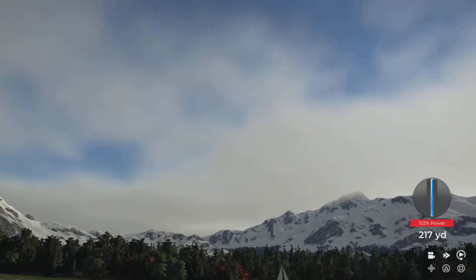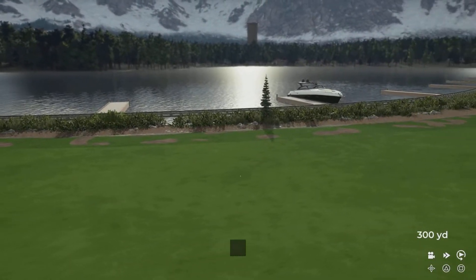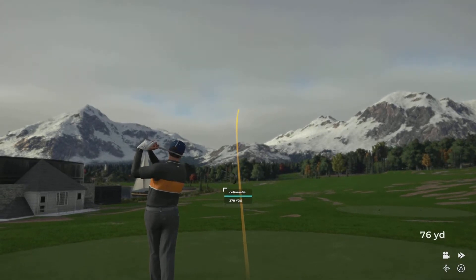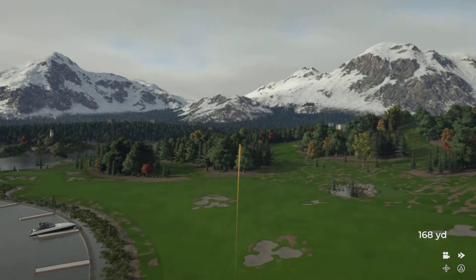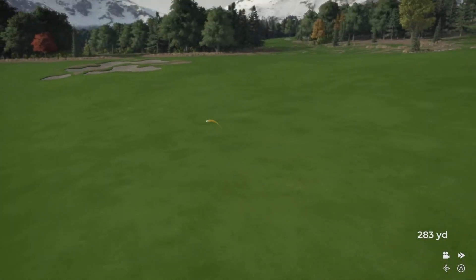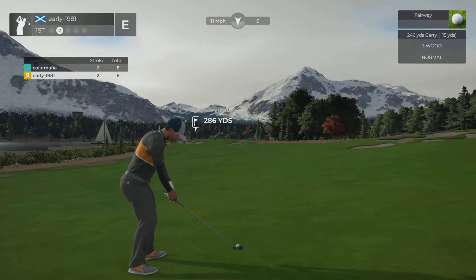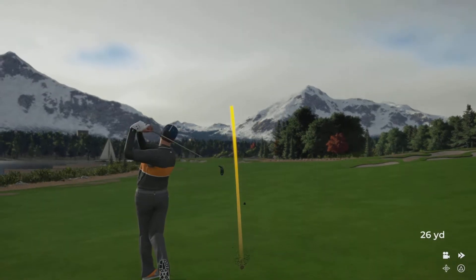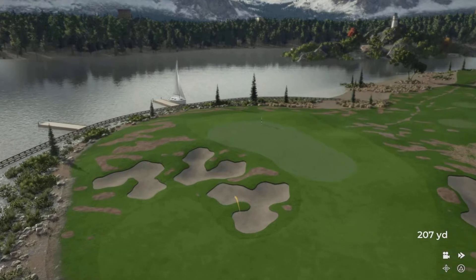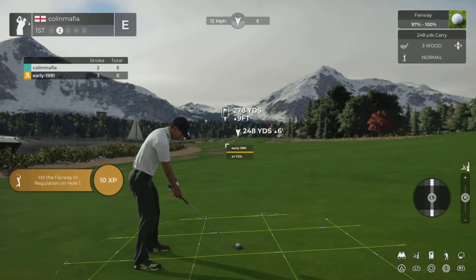Looks like we're going to the fairway. Let's see what he does on this one. A little less than pure on that swing. Second shot here on the first.